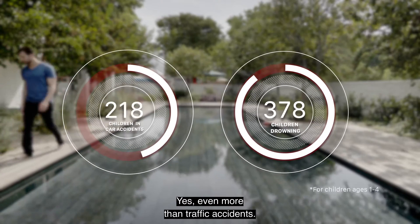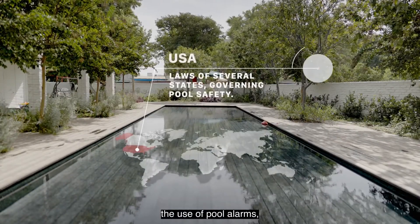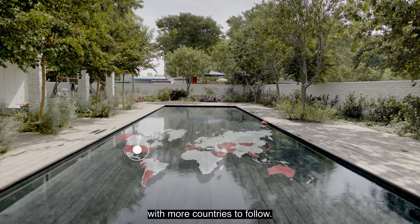Yes, even more than traffic accidents. That's why several countries are already regulating the use of pool alarms, with more countries to follow.